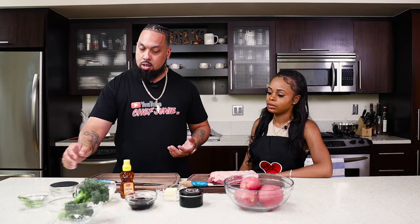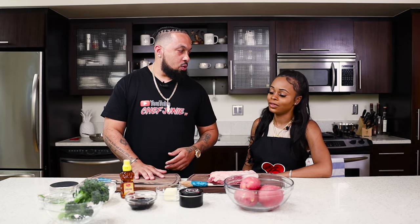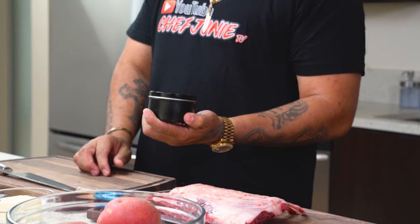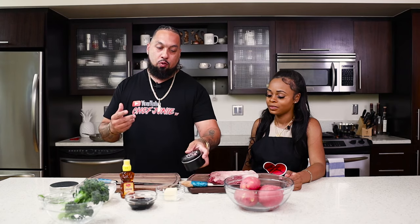I thought that was just milk. No, it's heavy cream. We got some salt, we got some rosemary. We got some Chef Junie's all-purpose spice. We're going to use this on the lamb chops and make this real flavorful and good. So we're going to jump right into this video.